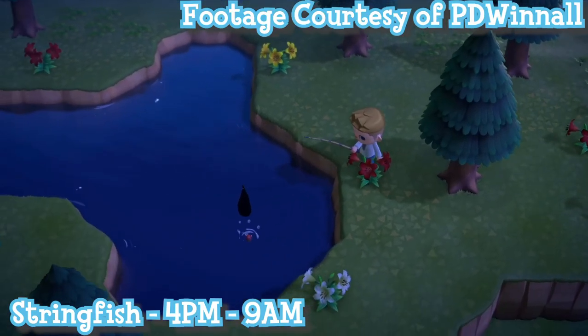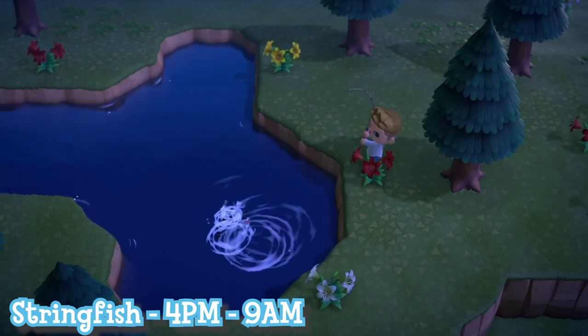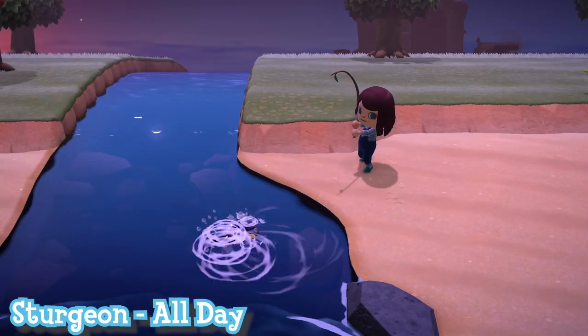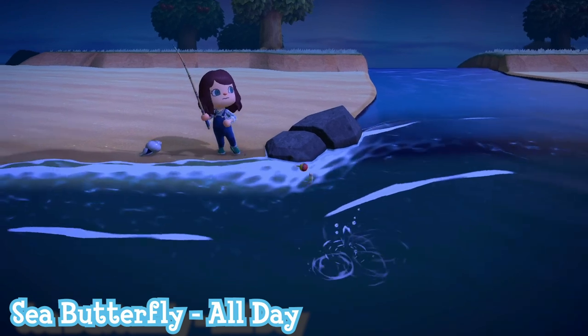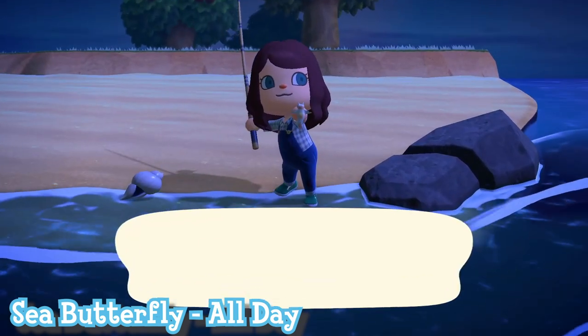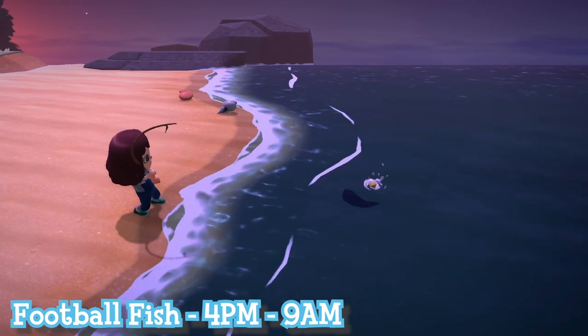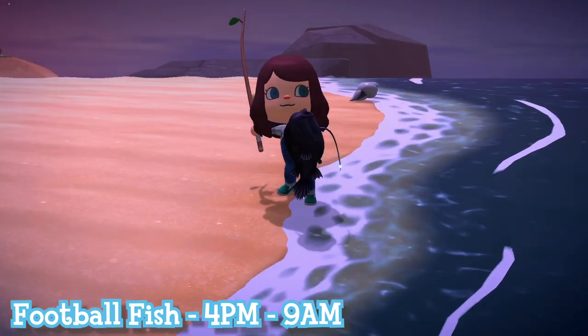The stringfish is available on cliff-top rivers between 4pm and 9am. These are slightly more elusive, so make sure to stock up on bait and be patient. At the river mouth, the sturgeon is available all day. In the ocean you'll find the sea butterfly, which is available all day — again extremely common. Finally, the last species leaving the northern hemisphere are football fish, available in the ocean only between 4pm and 9am.